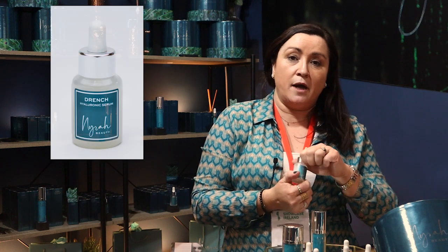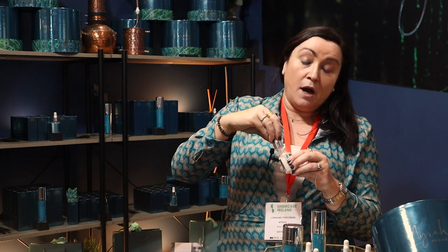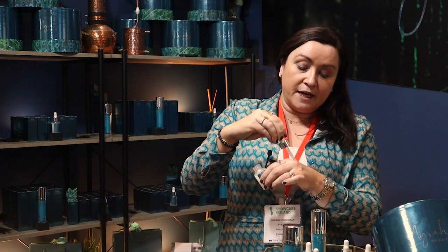One of our treatment serums is called Drench. It's a triple hyaluronic molecular weight, and with the different molecular weights it basically absorbs into your skin at different levels, adding to hydration. Hyaluronic acid is part of everybody's makeup and skin, and obviously it goes down as we get older, so you want to add that extra hydration.